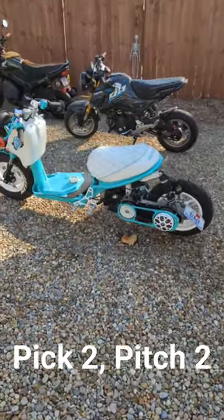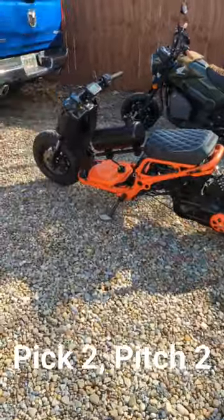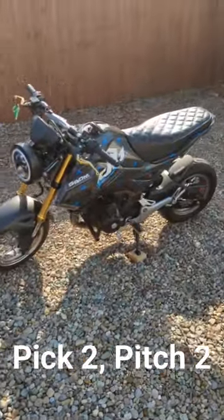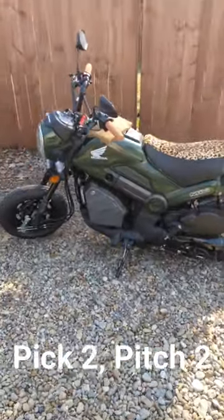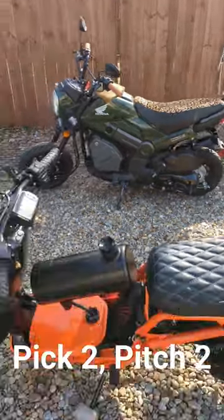So we have a GY6 150 swapped Ruckus, this one is a Helix swapped 250 Ruckus as well, this one is a CBR 300 swapped Grom, and then we have a Honda Navi — don't forget it's got that awesome storage box down there, you can fit whatever you want in there. It's pretty awesome.